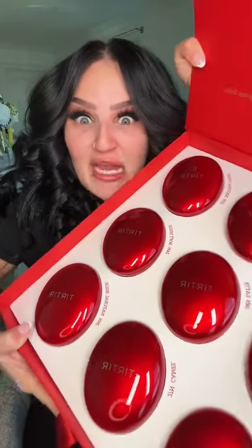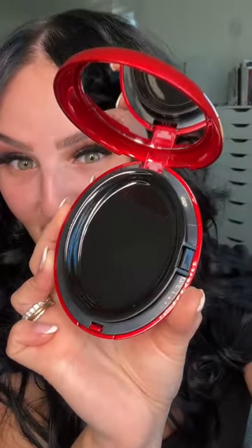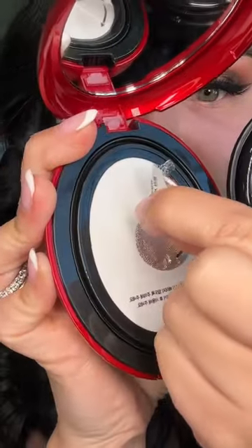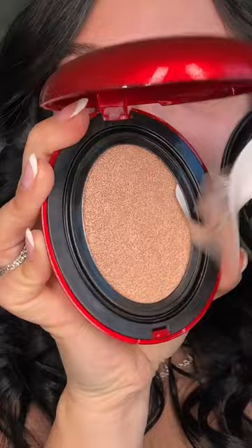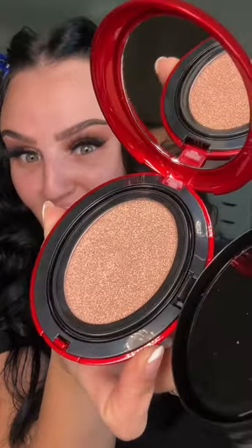This is makeup from Korea — I have always wanted to try popular makeup from Korea. This is one of Korea's top selling cushion foundations. This is my first time opening this — it takes a little... that is so cool. Cushion foundation is super popular in Korea; it's been a long time since I've used one. Just gonna do a little bit of skin prep.